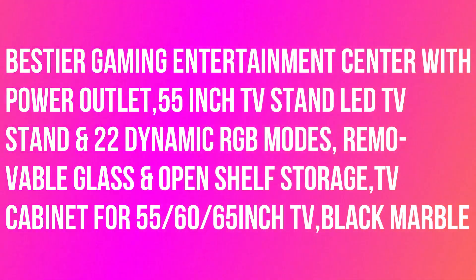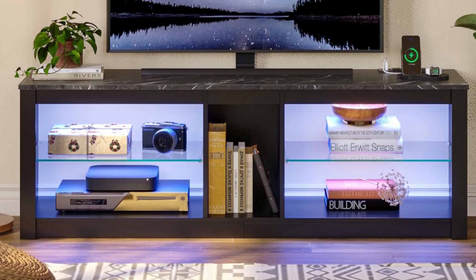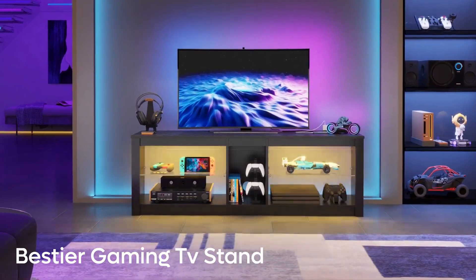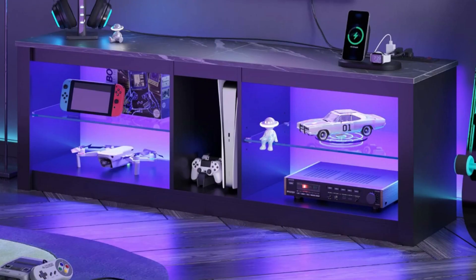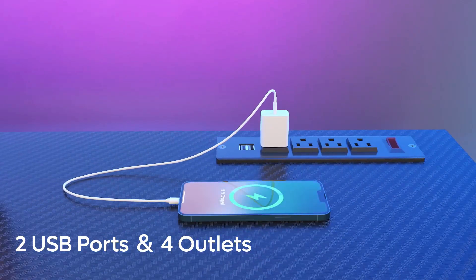SDR Gaming Entertainment Center — a 55-inch LED TV stand with 22 dynamic RGB modes and removable glass open shelf storage. Enhance your gaming experience with RGB strips and a wireless remote. Choose from 7 main colors and 22 dynamic modes to customize your space and ambiance without leaving your sofa, delivering an immersive viewing experience like never before.